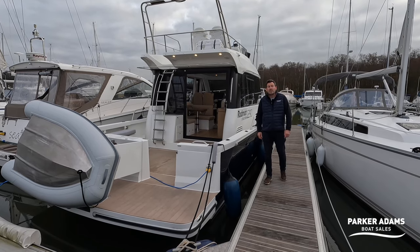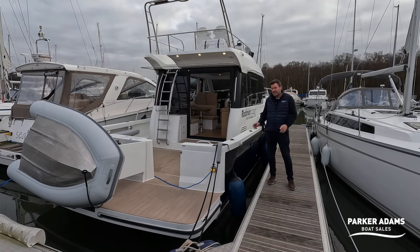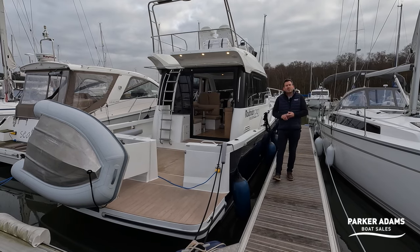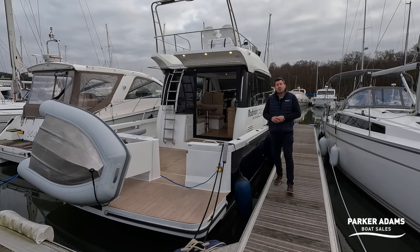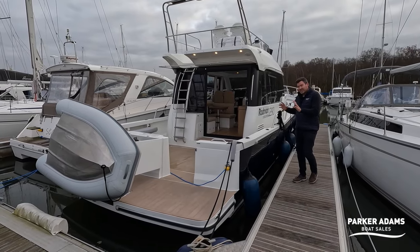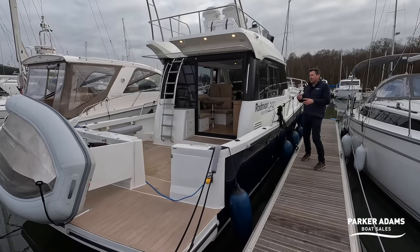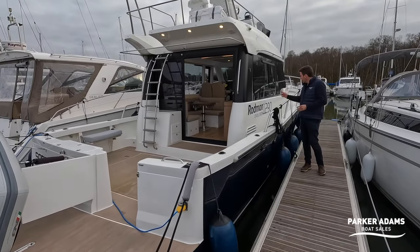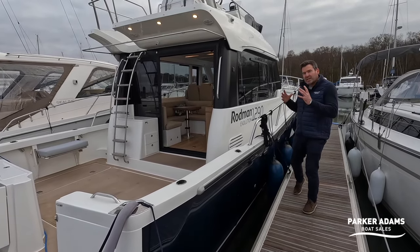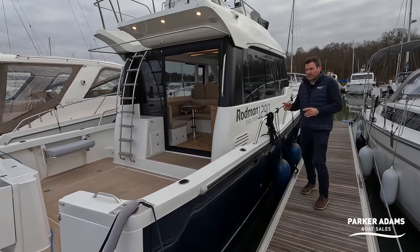I'm Jonathan Parker from Parker Adams Boat Sales and we're here today at Mercury Marina on the River Hamble to see this fantastic Rodman 1290. This was laid up in 2021 and delivered in March 2022, so it's a 2022 boat. The Rodman 1290 is an evolution — hence the name — from the old 1250, a really updated, more modern design with lots of features.